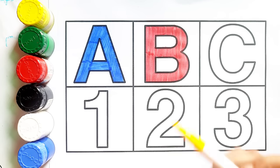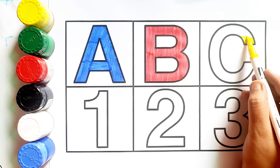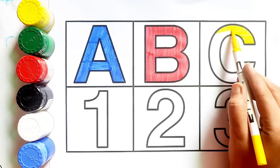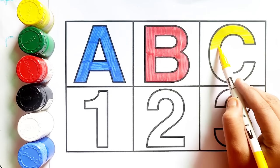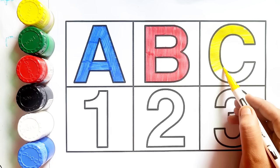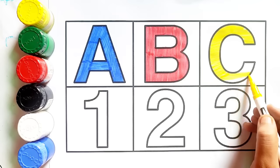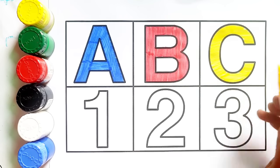Yellow color, c, c for cap. C, c for cap.